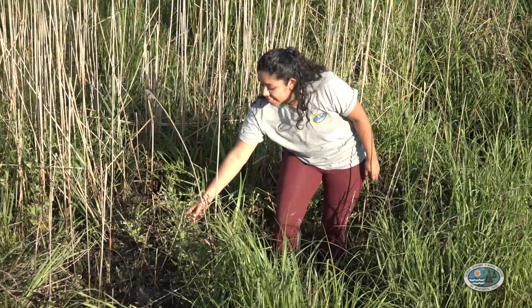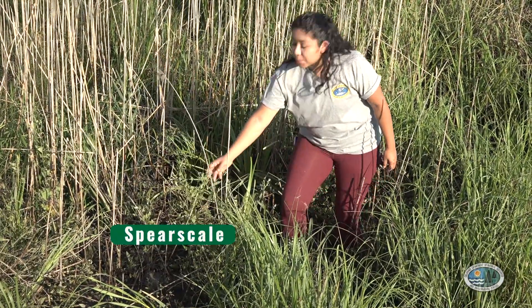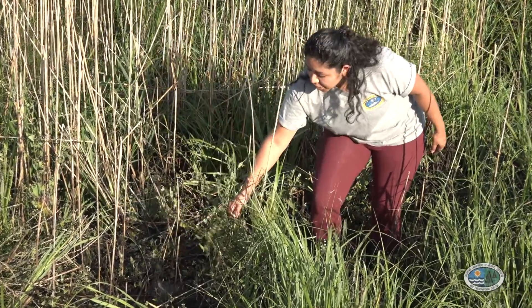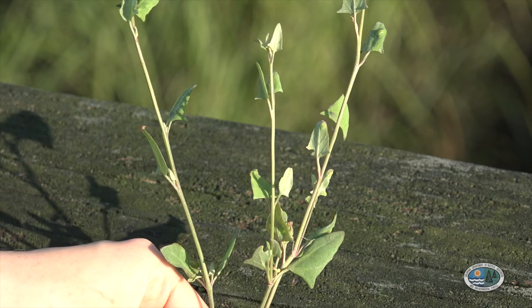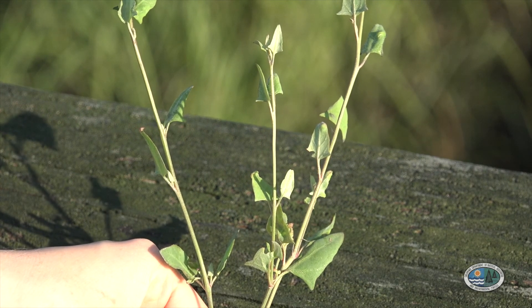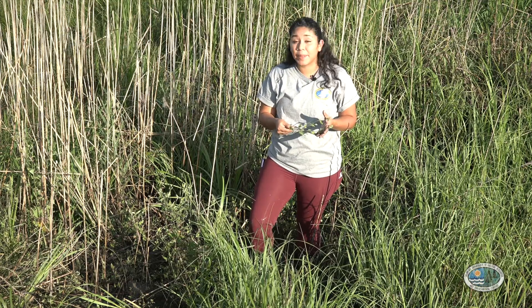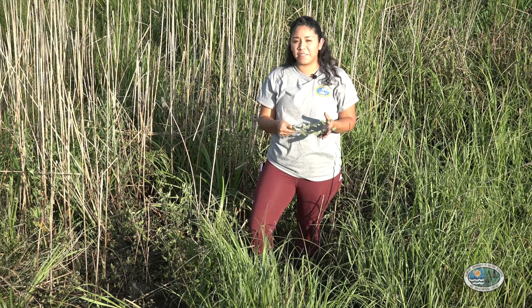Another plant we have here is spear scale. Spear scale gets its name from its leaves that look very much like a spear. This plant is a great source of vitamin C, a vitamin that's very hard to find here in the tidal salt marsh. So whenever animals can find it, they often feast on it.